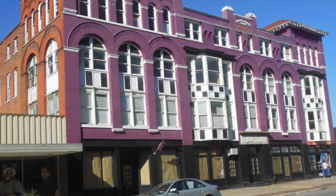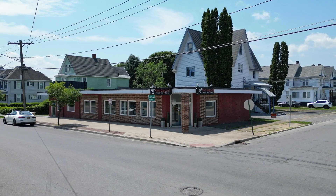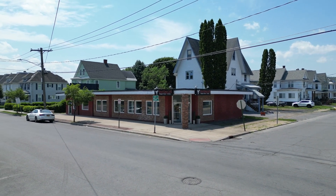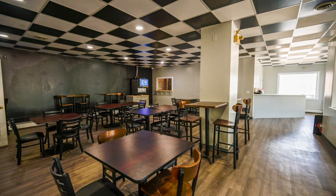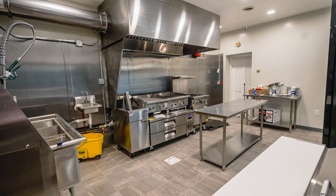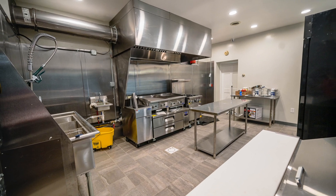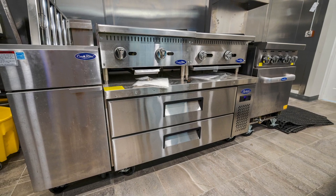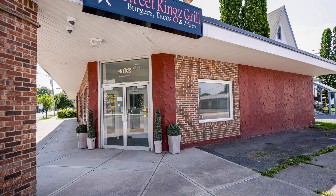Constructed in 1950, the structure has homed a number of businesses through the years. Currently there are two separate units. The seller of the building had a vision of creating a restaurant on one side of the building, and a new kitchen was installed at a cost of over $100,000. The property owns substantial sidewalk areas and outdoor dining has been approved by local codes.